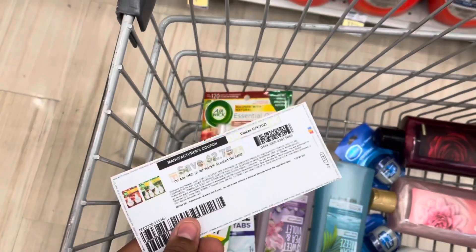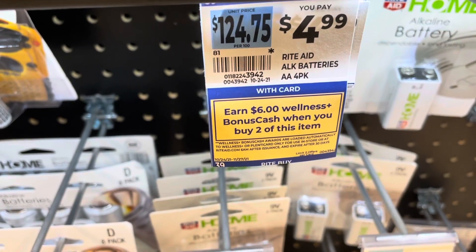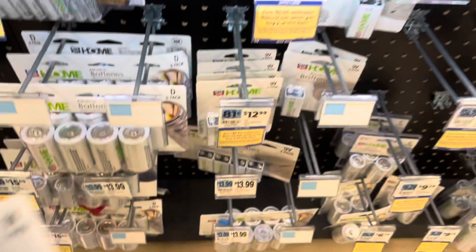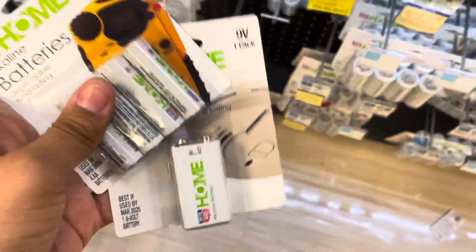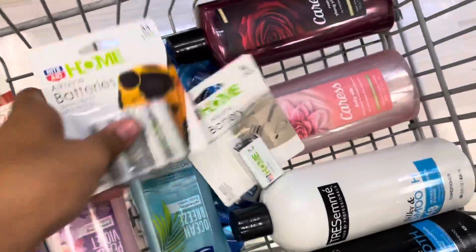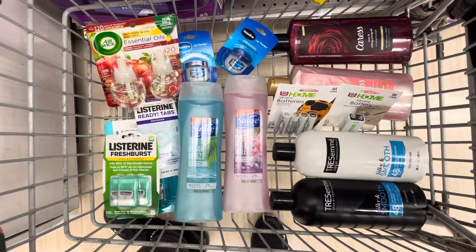The last deal I'm doing is the monthly deal — earn $6 when you buy two Rite Aid batteries. I'm picking up a four-pack at the gold price of $3.99 and a nine-volt at gold price $5.03. That's about $9 total, which finishes off the threshold so I can now use the spend $50 get $10 off coupon.